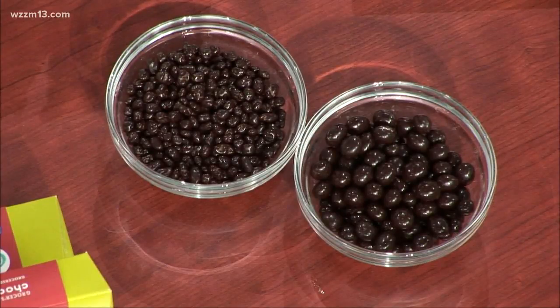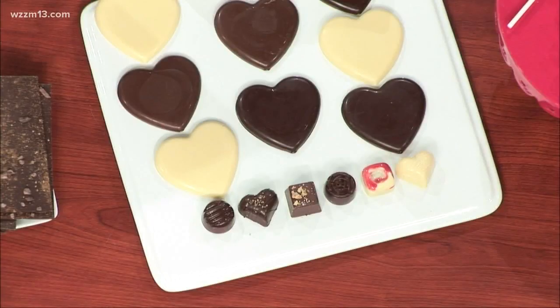Thanks so much for stopping by and showing us what you have. Some amazing chocolate items here. Of course, we put the information on our website, 13onyourside.com. Thank you so much.